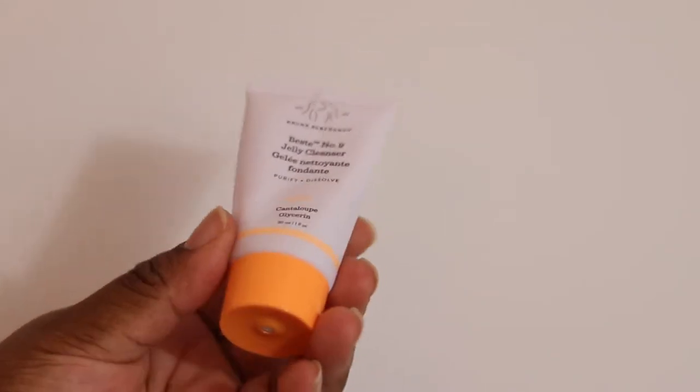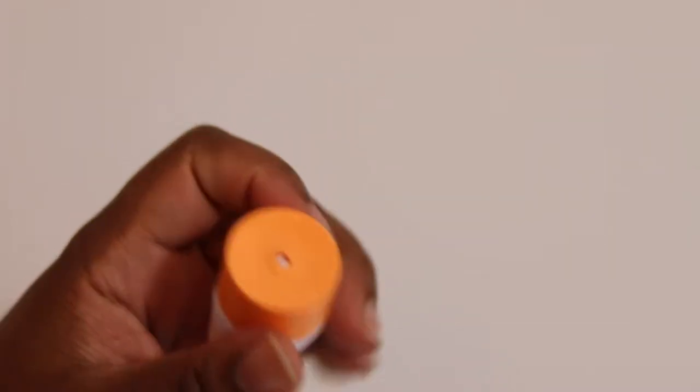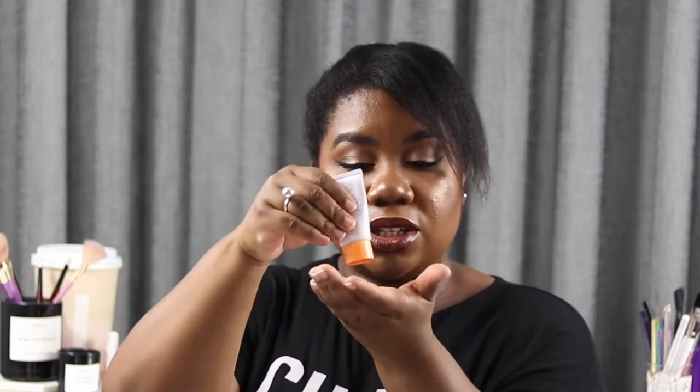Next, I have a Drunk Elephant product — this is the Best Day No. 9 Jelly Cleanser. I got this in a Christmas set. It's a generous sample at 30 mils. I used this as a first step cleanser in my night time routine — to take your makeup off. You can use it wet, and I did like the delivery system — it's a twist lock where you just twist, squeeze, and twist again. It's got glycerin and cantaloupe glycerin in it. But for me it was super drying, really high foaming, and it didn't actually remove most of my makeup — there was still a lot of foundation when I went in with my toning pad. So it's a no for me.